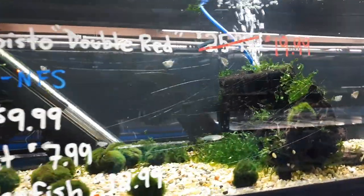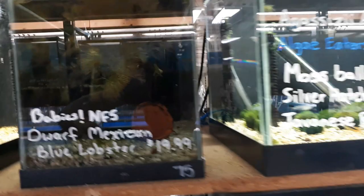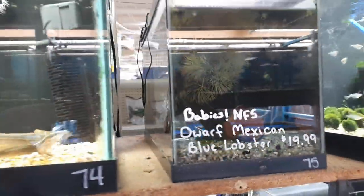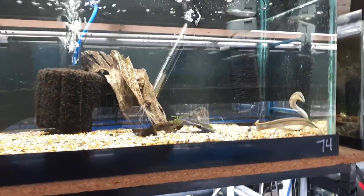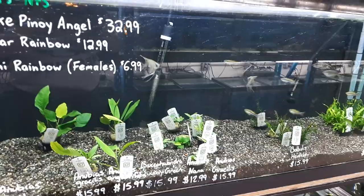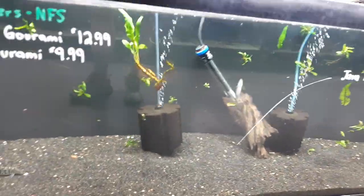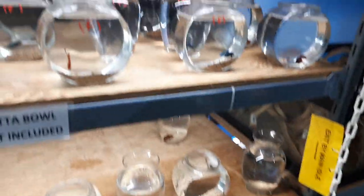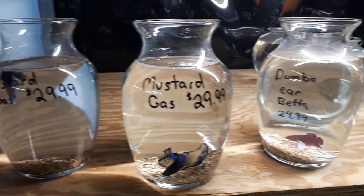A few Apistos left. Silver Hatchets and some Javanese Rice Fish. We lost our light on this one, but we do have some Mexican Dwarf Blue Lobsters in that tank. A couple of Fire Eels here. We've got Madagascar Rainbows and some Blue Smoke Angels. The bottom tank's got some Kissing Grammys and Moonlight Grammys. We do have Betas — we've got some Veil Girls and Boys, as well as a couple Mustard Gas left and Dumbo Ear.